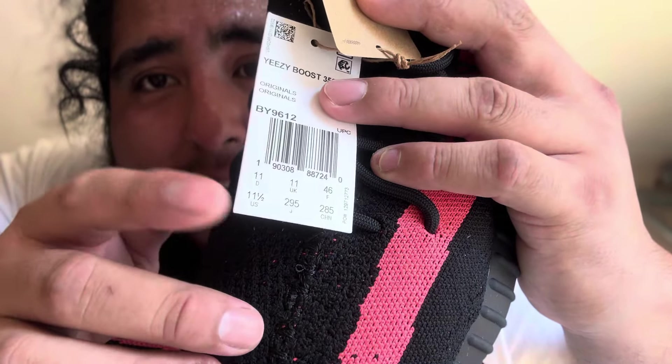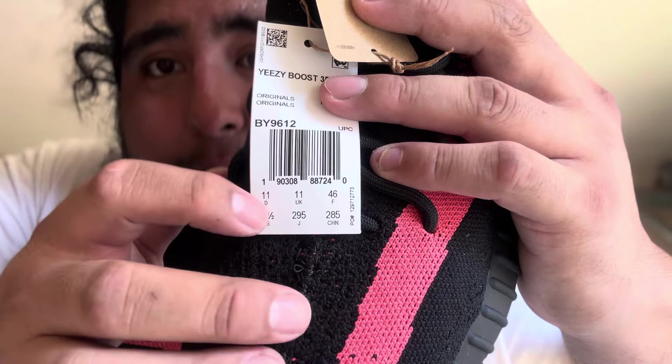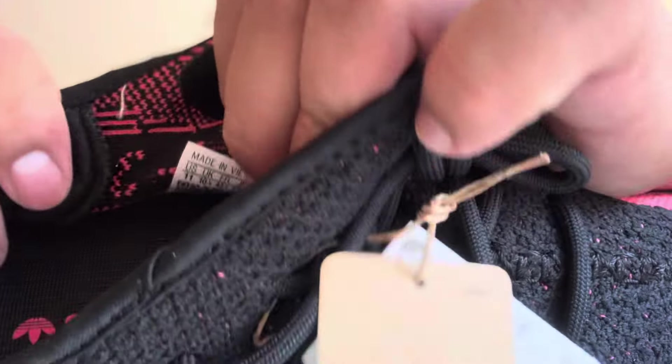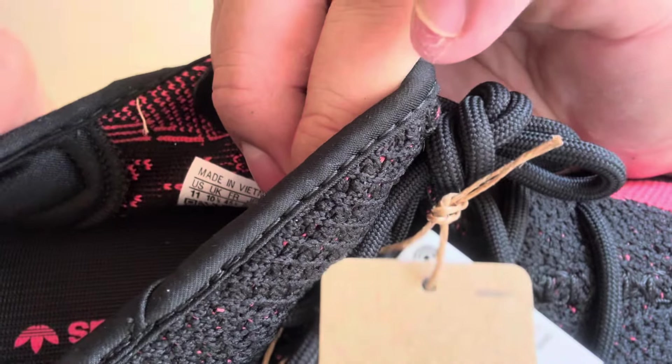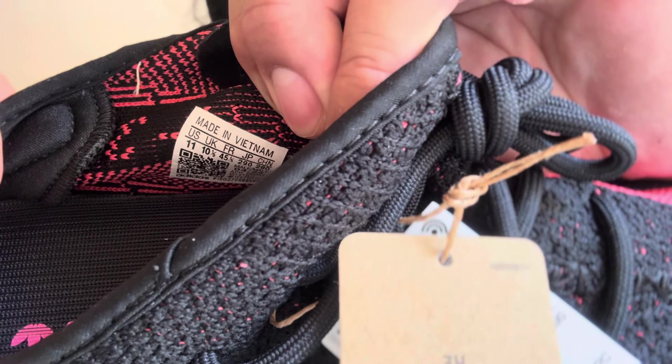The label here says US size 11 and a half, 11D width, and all the regular markings from everywhere else. But when they were checking the shoes at TradeThis — let me zoom in right there — it was a size 11. So someone made a mistake. I don't know if it was Adidas Confirm when I purchased these from them, or if it was TradeThis.